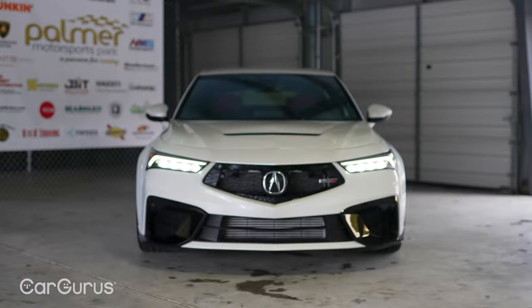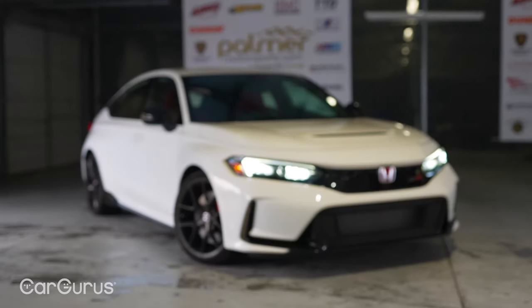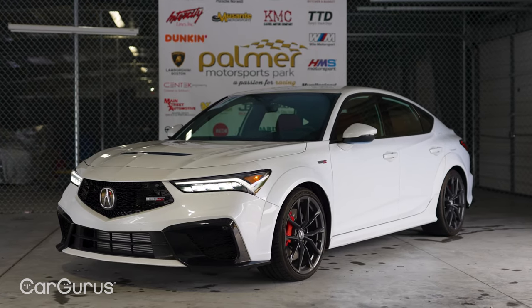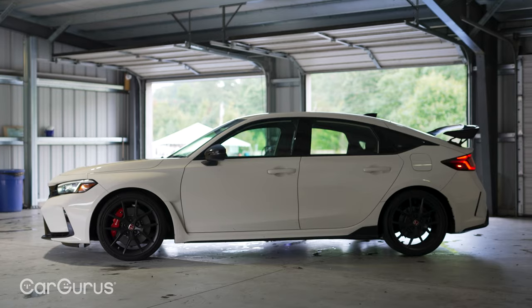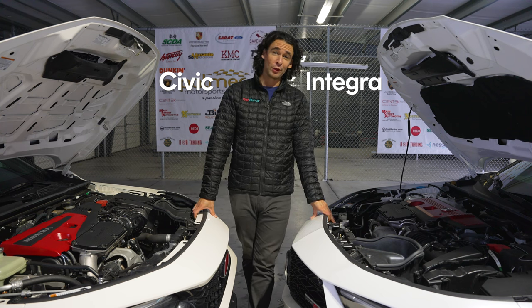If you couldn't afford the Acura NSX supercar, this is the next best thing — the Integra Type S or the Honda Civic Type R. For under $60,000, these are four-door sedans with plenty of practicality and space for the regular commute, and tons of track-focused performance for when you really want to have a good time. Honda makes a great four-cylinder engine, and it's even better when it's turbocharged.